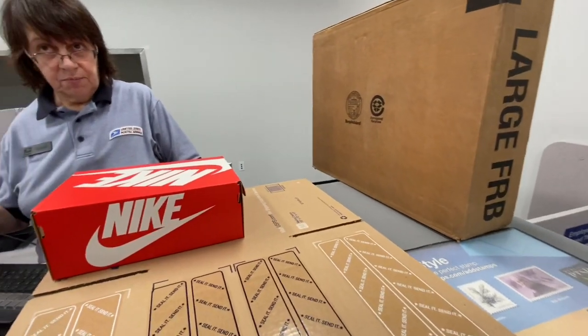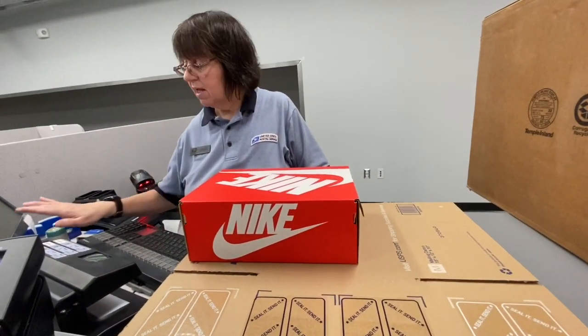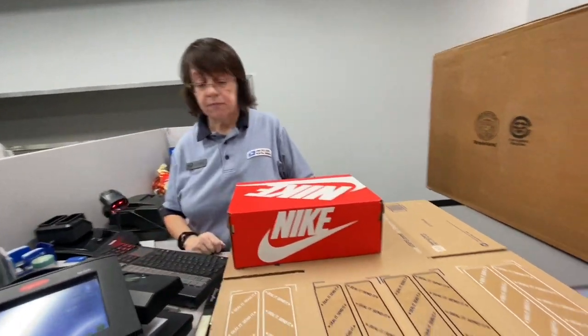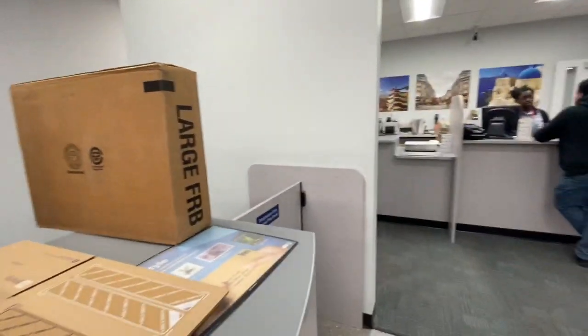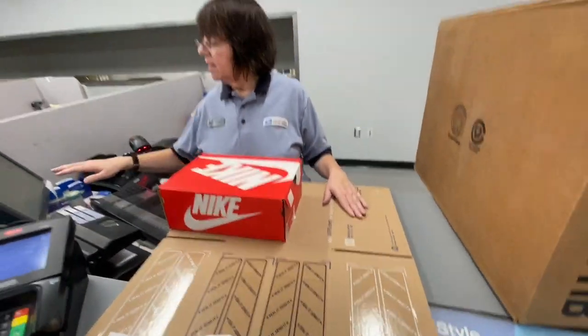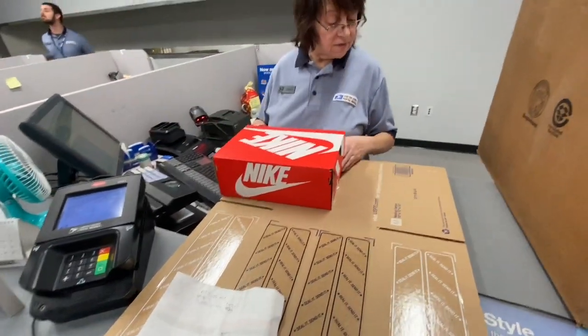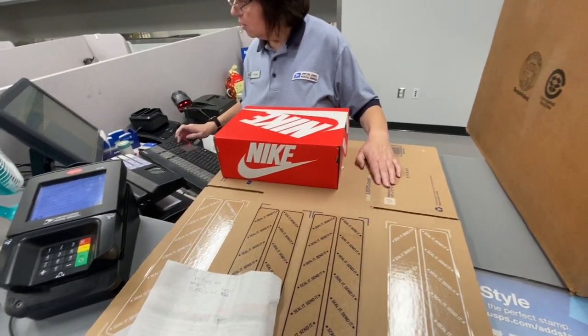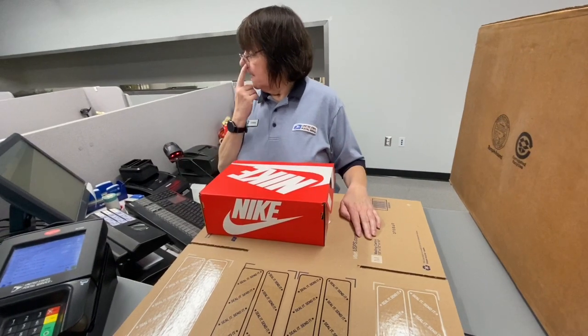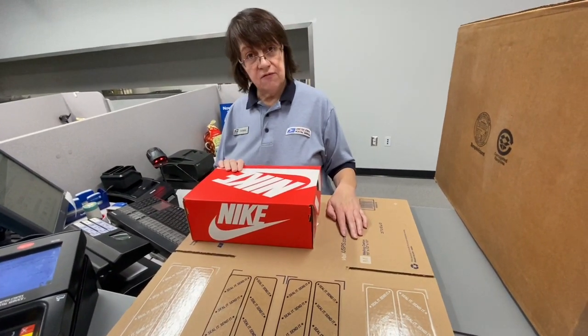Nothing liquid, fragile, or perishable? No lithium batteries, perfume, or mercury in it? Negative. Let's find out what your options are. In this box you would be buying the box, and it would go by the size. Postage alone would cost you $22.50.